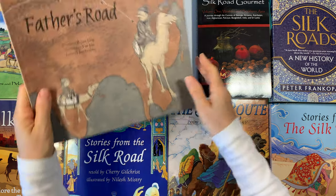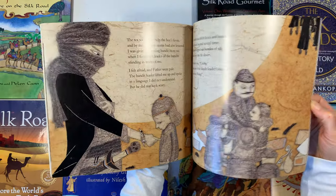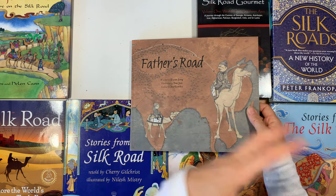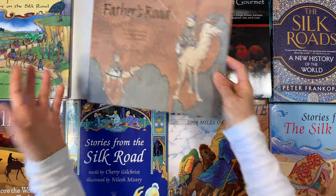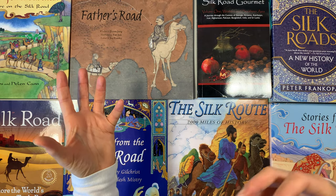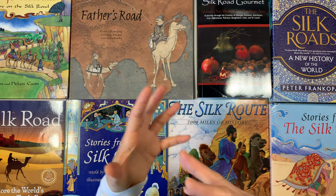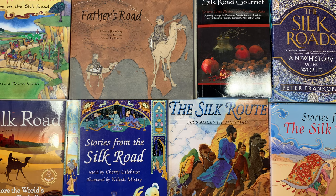The first book I want to show you is called Father's Road — a picture book about travels on the Silk Road. We haven't read this one yet, but I was excited to add it. Once we started putting together our Silk Road unit it kept growing, because covering the Silk Road means covering many different cultures, a lengthy time span, and lots of different regions across Asia, Africa, and Europe.